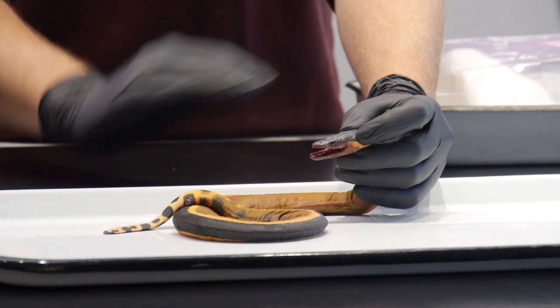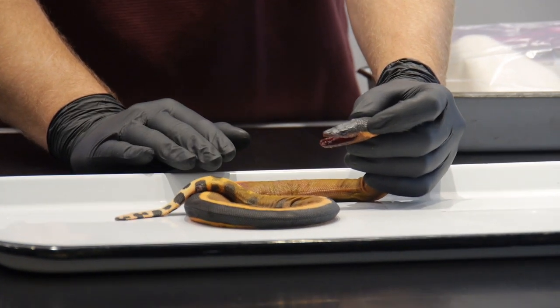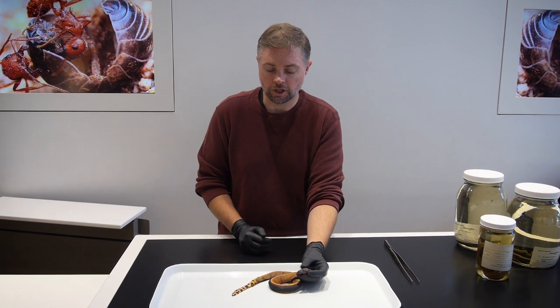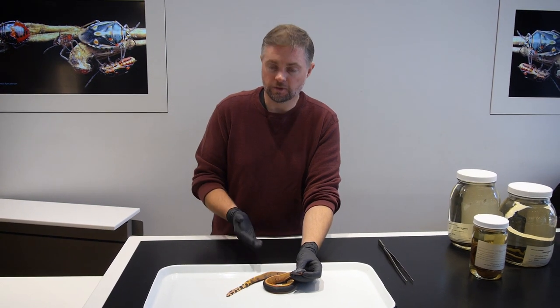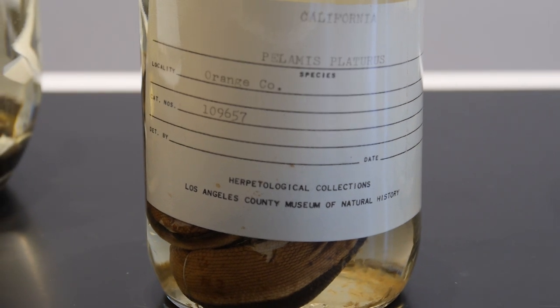The reason that's especially significant is because as we think about oceans warming, we expect that some of the first species that are going to respond to the warming ocean are going to be the pelagic species — the species that are open water specialists. And in terms of snakes, the other name for the yellow-bellied sea snake is the pelagic sea snake.